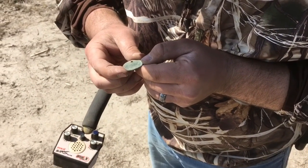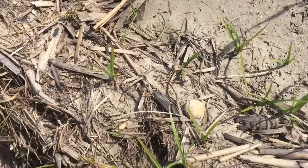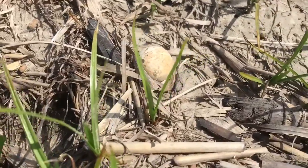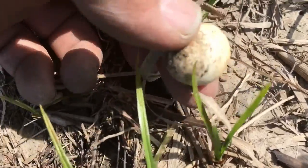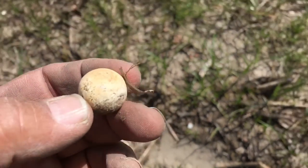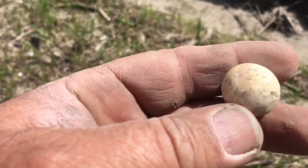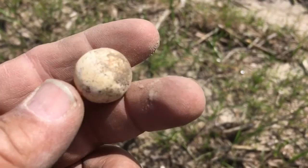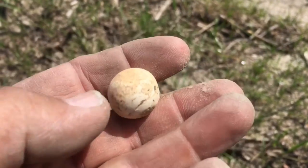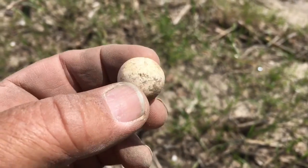Here's a good one - a clay marble. Pretty one too, got a little orangey coloring in it. Another marble, but we're just finding some really neat stuff today - great day.